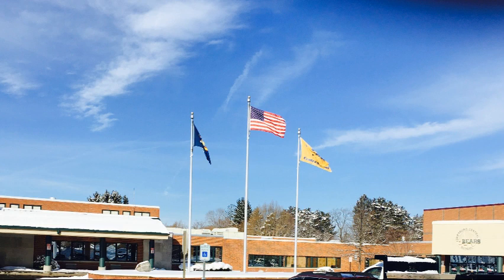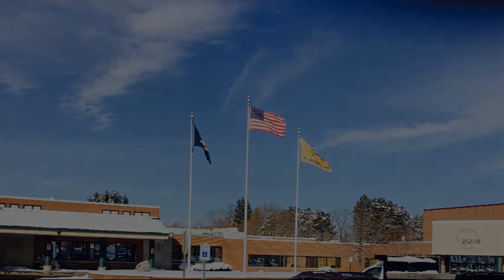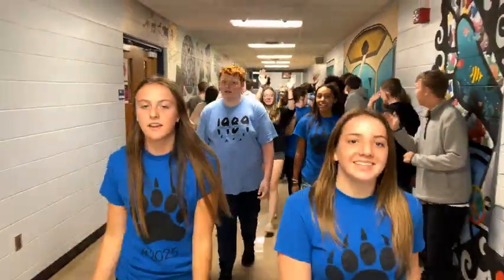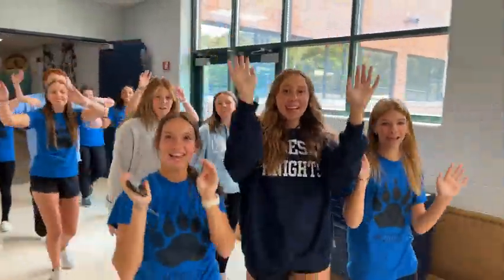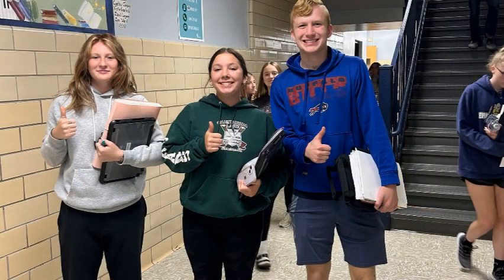Continued upgrades and improvements are very important. Over 350 students walk our halls on a daily basis and our building is used for extracurricular activities as well as by the community many nights of the week. With all of this use comes wear and tear that must be kept up with.